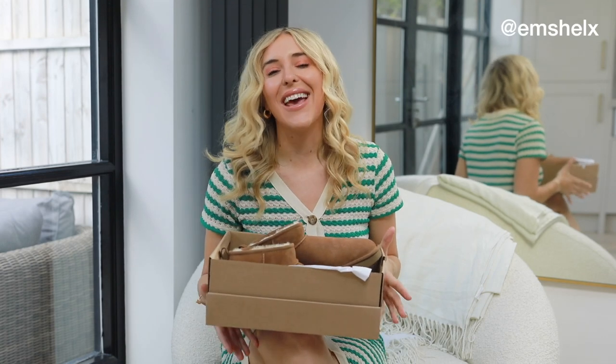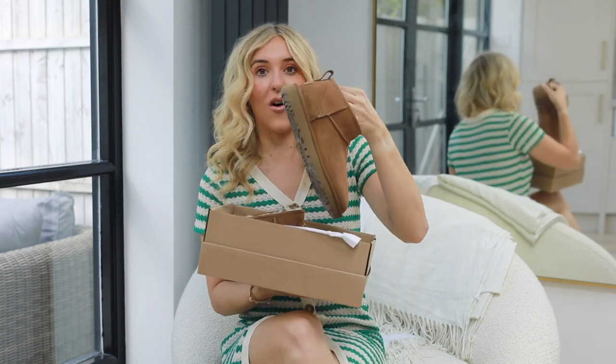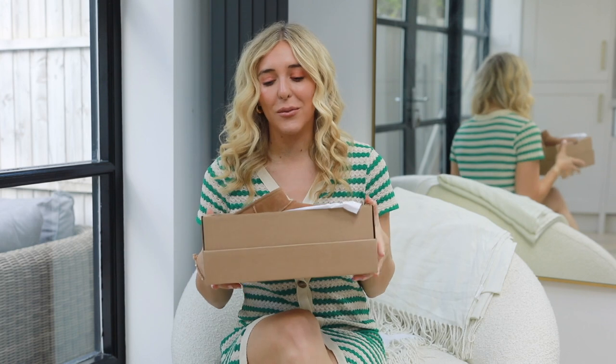Hey guys, welcome back to my channel! Today it's time for an UGG styling video. Now you might be like, oh my goodness this is wild, or you might be all for the UGGs. When I was growing up UGGs were crazy famous — everyone had UGGs and everyone wore them. However, now it's the ultra minis that are the ones in trend, which is wild to me, and I'll tell you why soon. Sit down and get comfortable!